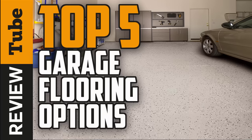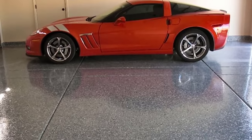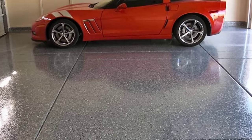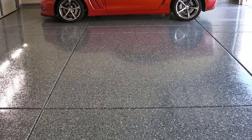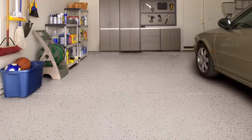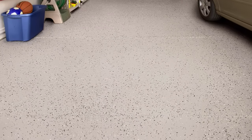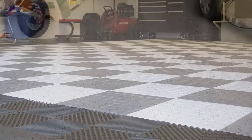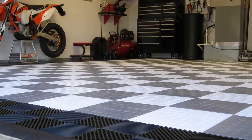Garage floors have to be tough and durable, but that doesn't mean you have to put up with bare concrete. There are several options for garage flooring that will pass the toughness test while having visual appeal too. In this video, we'll share the most popular garage flooring options and ideas you may want to consider, along with our choice for the best products on the market today for each of these flooring options.